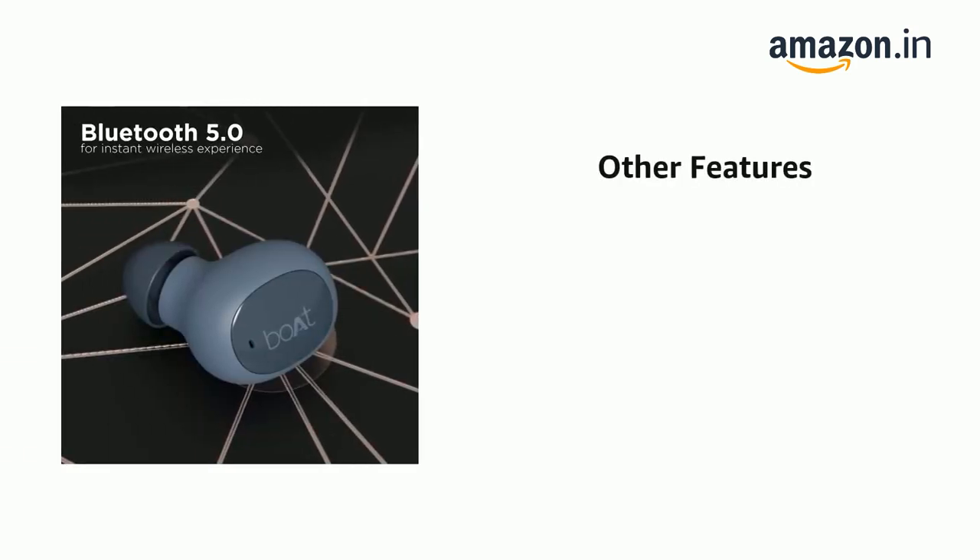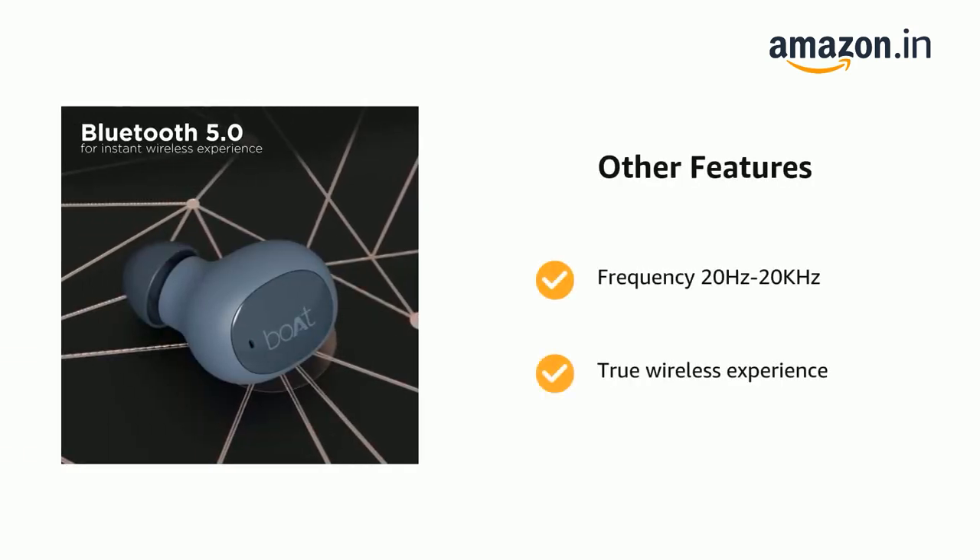It also features a frequency range of 20Hz to 20kHz, true wireless experience, and powerful 8mm drivers.